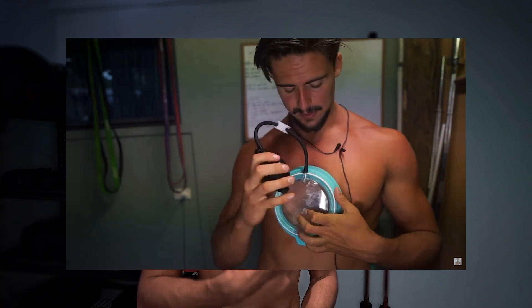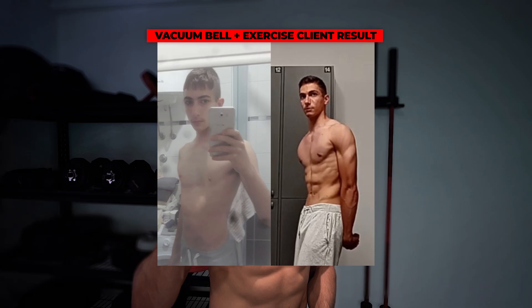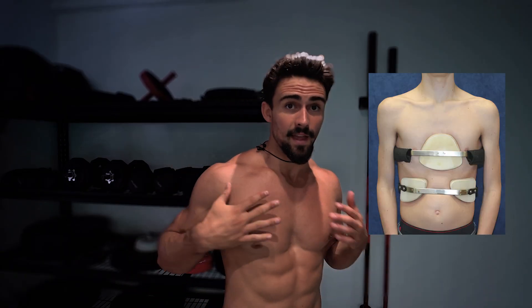There are also other options to improve the deformity. There's the vacuum bell for excavatum — a suction cup device you put on your chest that can actually reshape the chest over time. From my experience, it only really works if you're still growing, and I'm not a massive expert in the vacuum bell, but that's what some research suggests. I have seen it work firsthand in growing people who've used it diligently for multiple years, though I don't think it will make the chest completely flat — just give it some degree of lift. For carinatum, there is bracing for rib flare and for the protrusion — and again, from my experience, you need to be growing for it to make an impact.